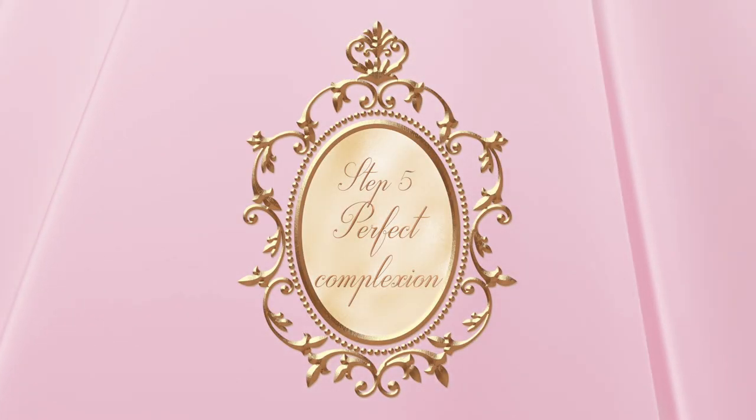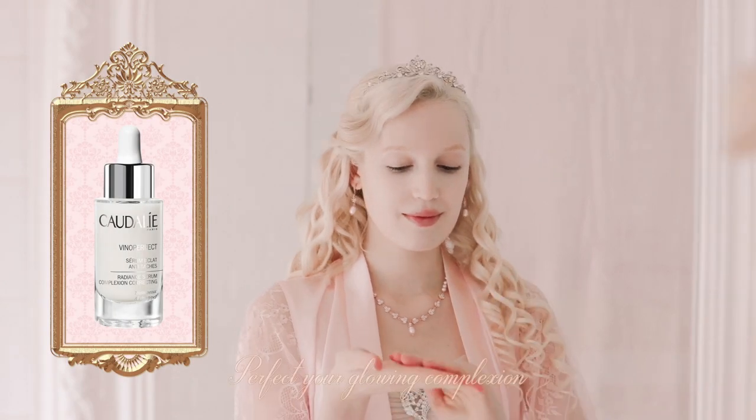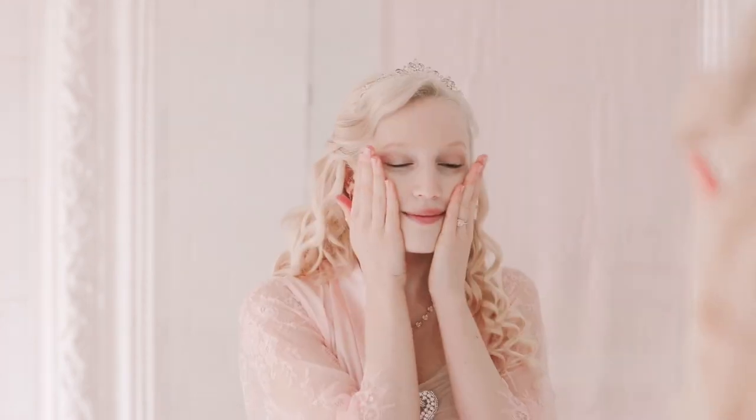Now it's time to grace my complexion with this beautiful serum from Caudalie by Holy Grail. The pearly, milky potion feels ultra-luxurious on my skin and boosts its radiance.